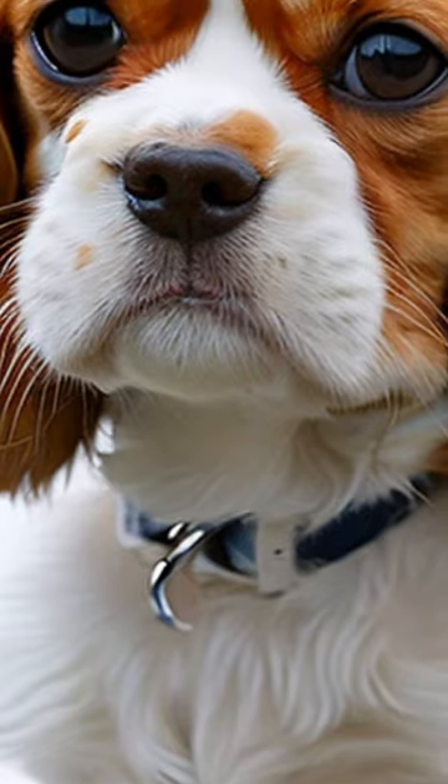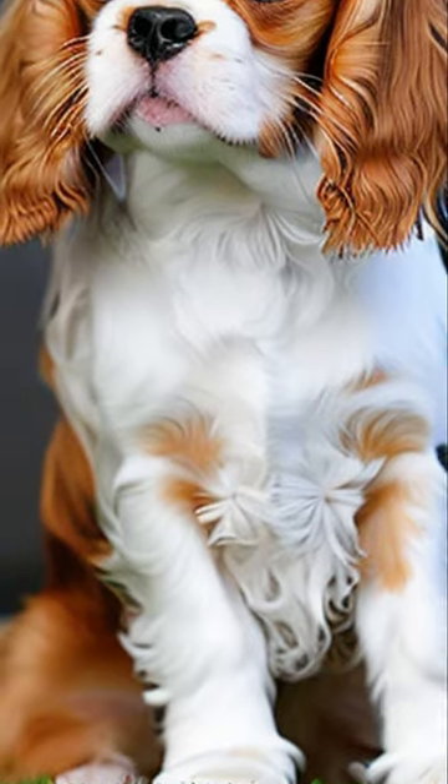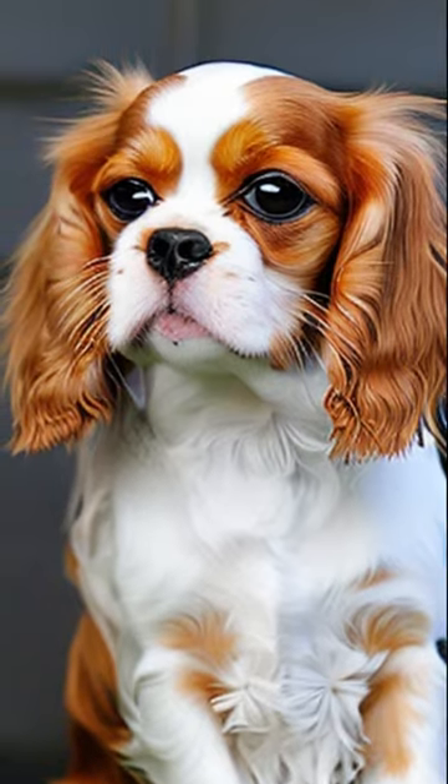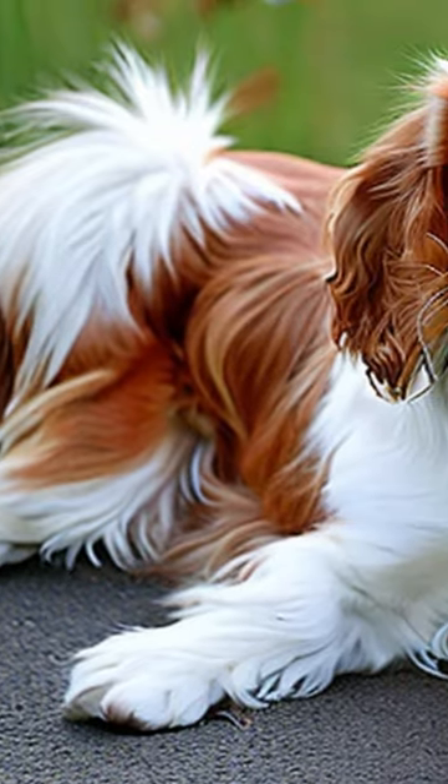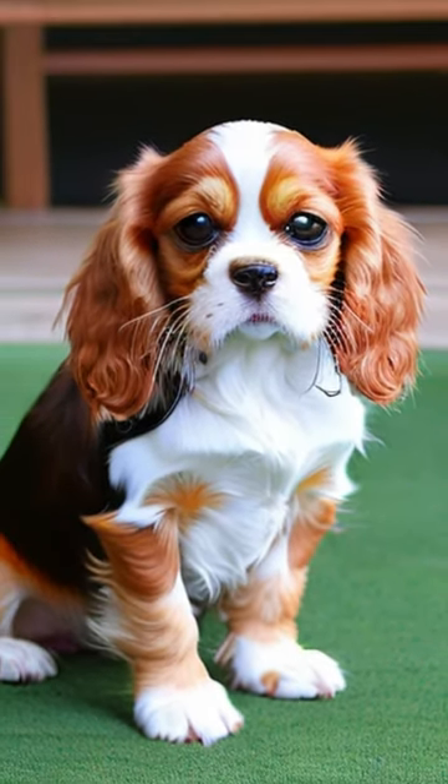This breed is good at getting along with humans and other dogs and has a very affectionate, sociable, and gentle personality. It has a moderate amount of exercise and is suitable for keeping at home.